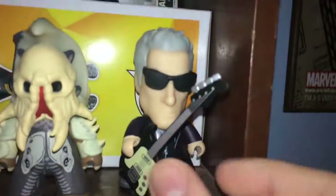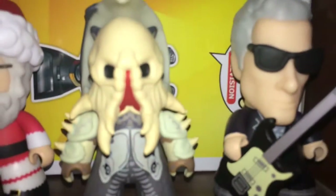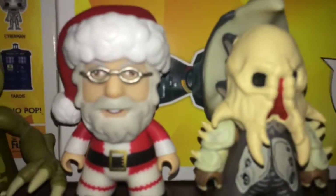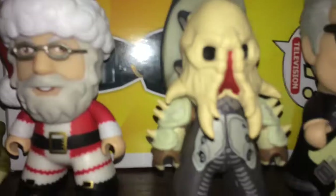I also got some vinyl figures. Of course, we got the Twelfth Doctor with his guitar — the Fisher King and Santa Claus. I like these Titans a lot.